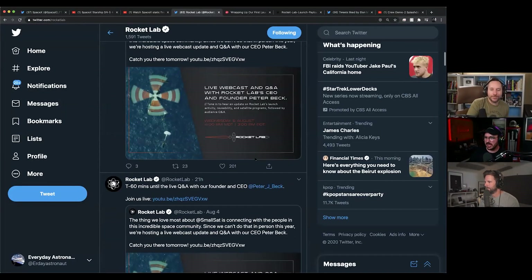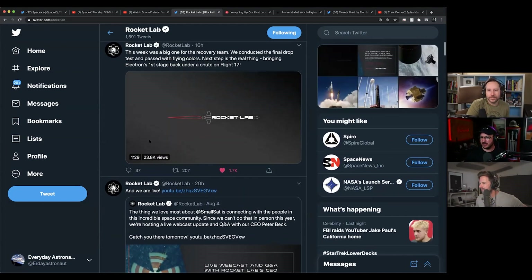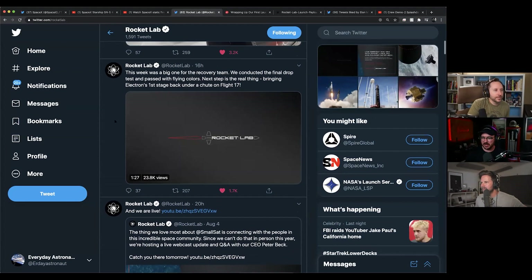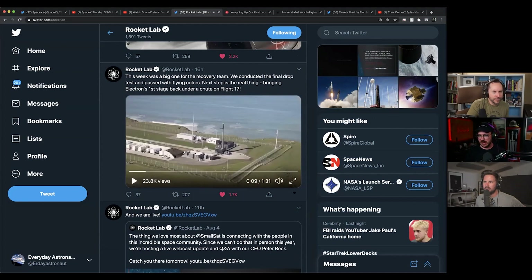So they did a webcast yesterday that was really cool. They did a full-blown Q&A with Peter Beck, their CEO, and Morgan Bailey, who's their comms director. This is after last week they ended up telling us what exactly they figured out went wrong with their 13th flight — why it failed.